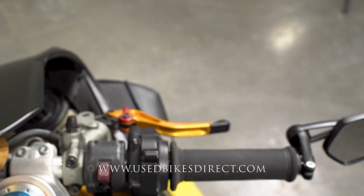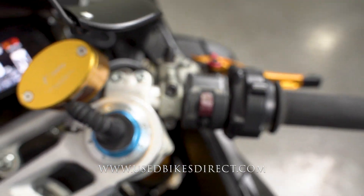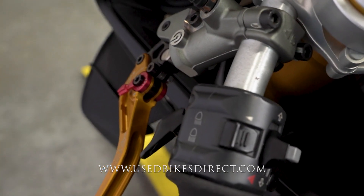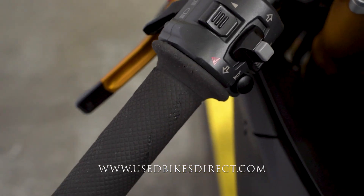Checking out the right-side handlebar, Ducati keeps it clean and simple with your kill switch and your starter button. You're also going to notice that you do have these aftermarket levers for your brake and your clutch lever, and those are adjustable, so it definitely comes in handy. Left-side handlebars have the usual headlight, turn signal, and horn, as well as your four-way emergency flashers and those menu scroll buttons.